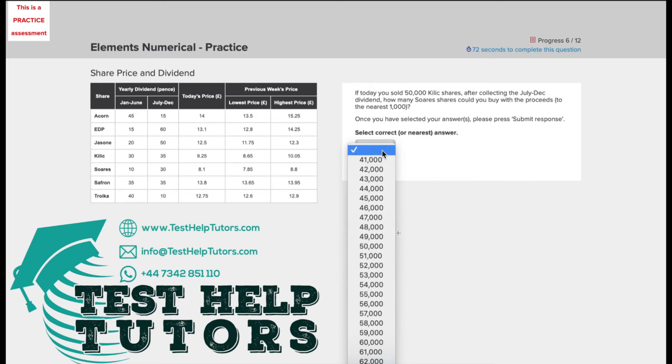Question 6 of the TalentQ Korn Ferry Elements Numerical Practice Test. Pause this video and have a go at answering this question. When you're ready, press play again and I will go through my worked solutions with you.